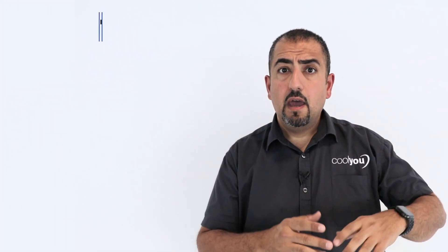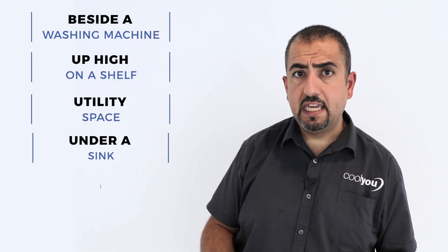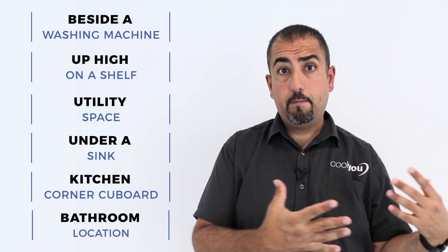What we do is come out and see you, and with the many hundreds of installations we've carried out and the vast experience we have, we will find somewhere to put the unit — often in a place you might never have thought of. It could be as simple as beside a washing machine, up high on a shelf in the utility space, under a sink, in a kitchen corner cupboard, or in a bathroom location. There are a number of obvious locations, but sometimes we get really creative.